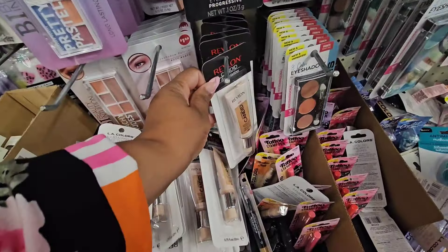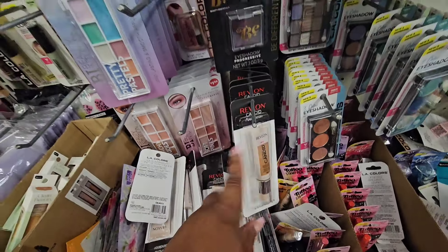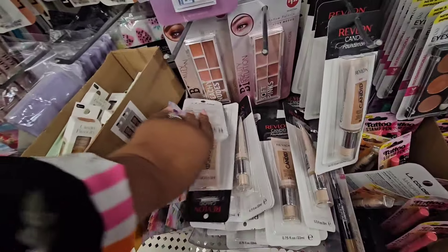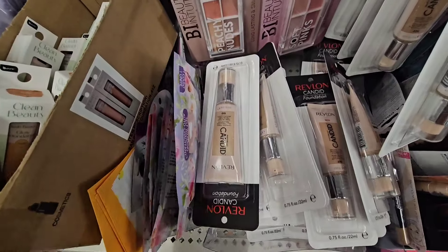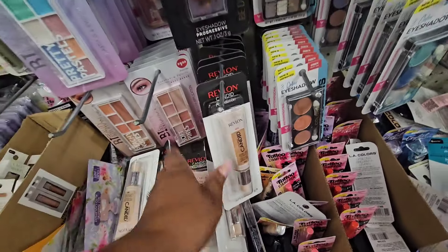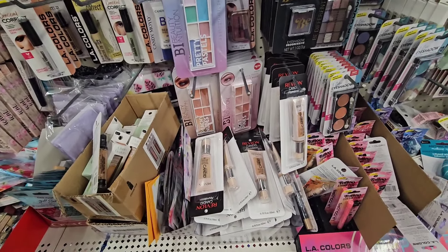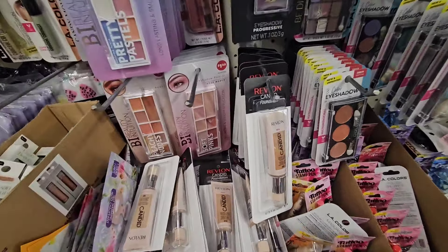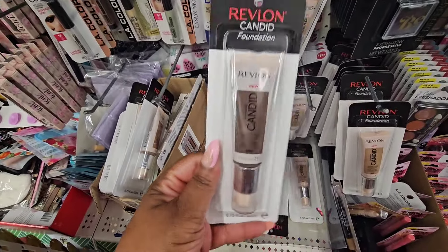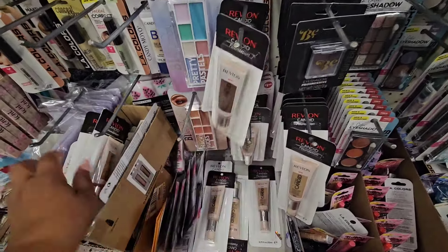I was hoping I would run into this foundation again — yes, very excited! The Revlon Candid. It came in so many different shades, from lighter skin tones to even darker skin tones, which I thought was awesome. I'm going to pick through and pick the colors I want. If you haven't found it yet, don't give up — shades for every complexion, and I'm seeing shades here that I have not seen before.